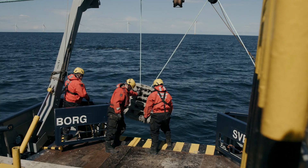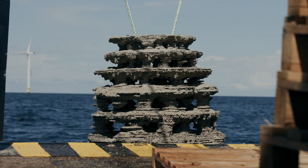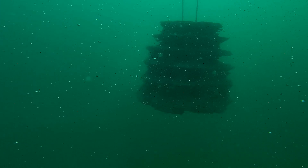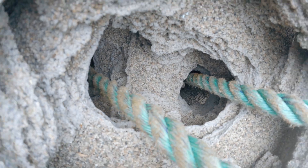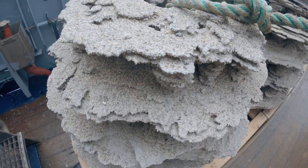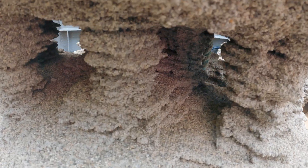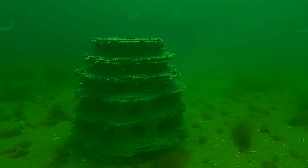The reef structures that we are placing on the seafloor are made of natural materials. They are about half a ton and about one cubic meter in size. They are designed to be as complex as possible with a wedding cake design. And because they are 3D printed, we are able to ensure that the inner parts of the structures are full of hollows and passageways that connect the different parts of the structure.